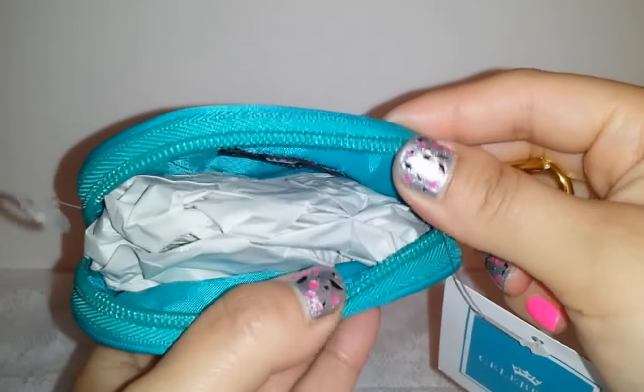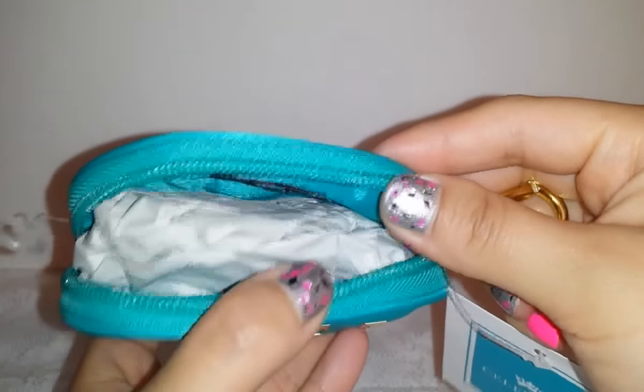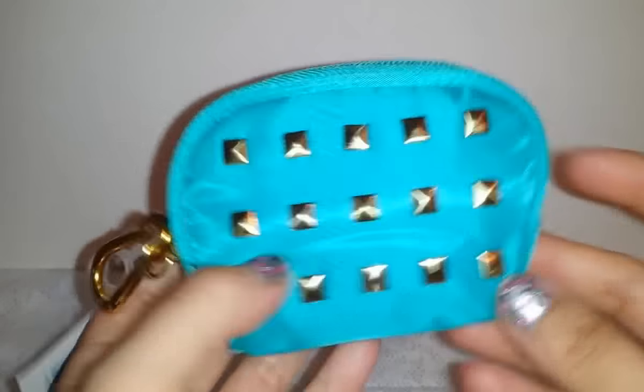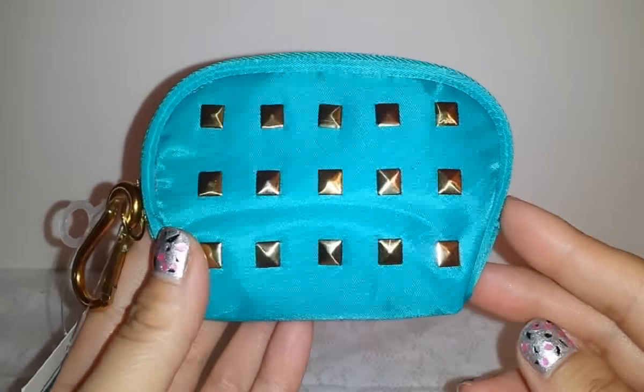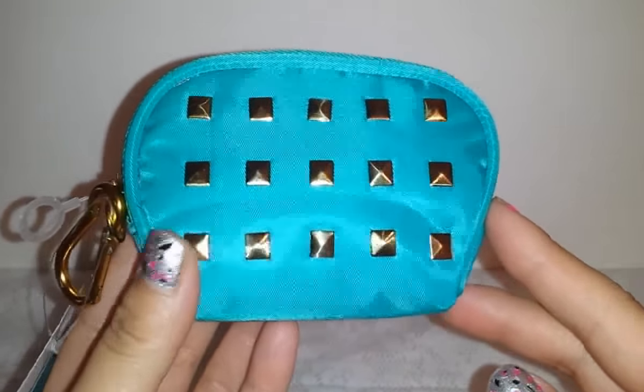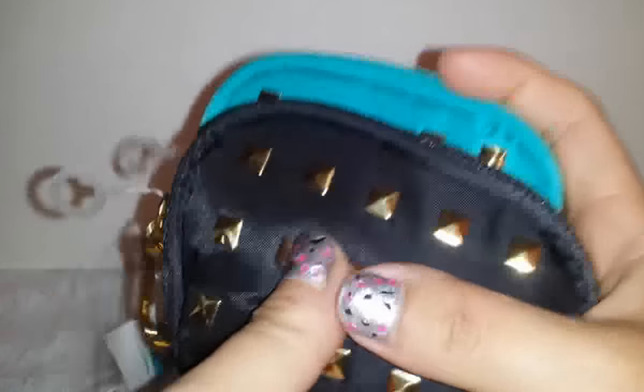Everything is pretty, and on the inside there's enough space to put a credit card, your ID, some money — so if you don't want to carry a big wallet, you can totally use this for that. I think this is an awesome find. I was just looking around and spotted them. I got one of each color. I got that from the 99 cent only store.